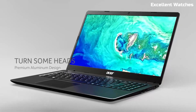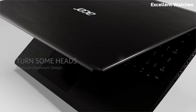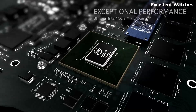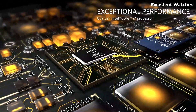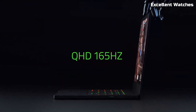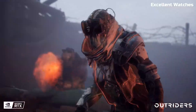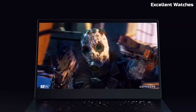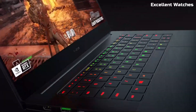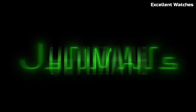Looking for the perfect laptop for coding, development, and programming? Whether you're a beginner or a pro, choosing the right machine can make all the difference. In this video, we'll explore the five best laptops for programming, covering performance, battery life, and features that every developer needs. Stay tuned to find the best laptop for your coding journey.